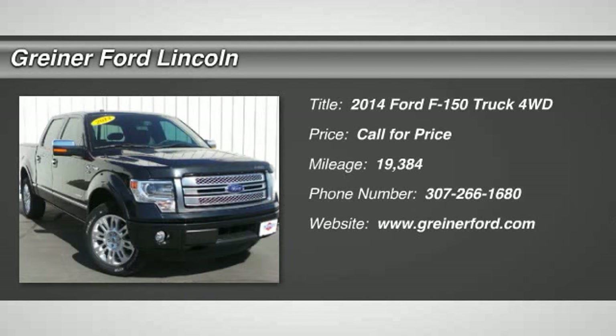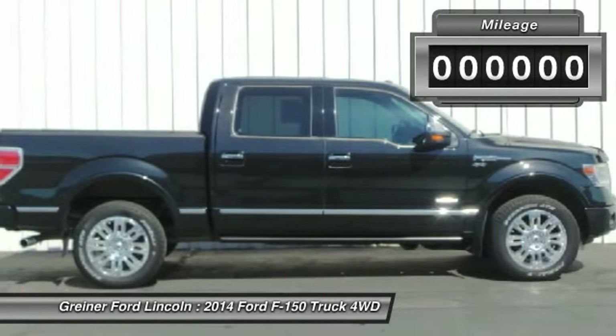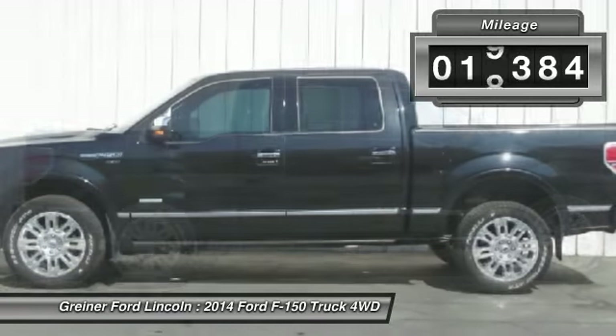The 2014 F-150. A Ford F-150 knows how to handle any situation. It's built to follow orders. No whining. This vehicle has less than 20,000 miles.